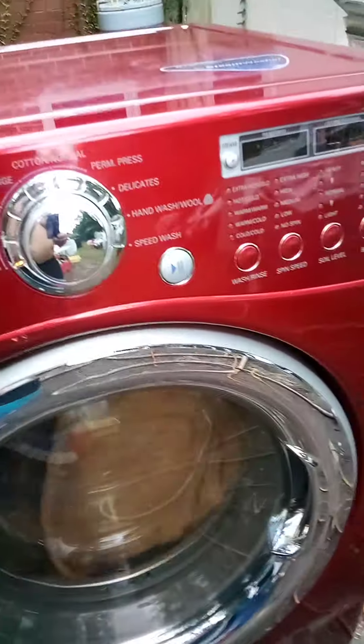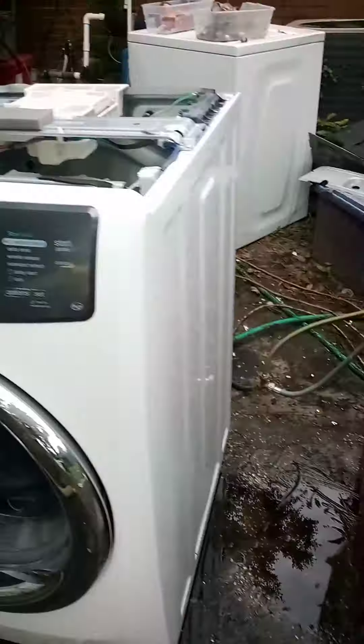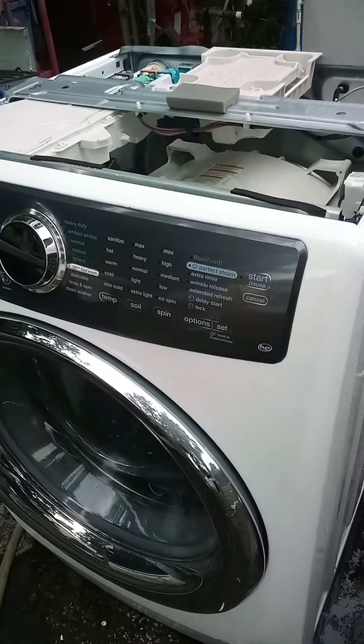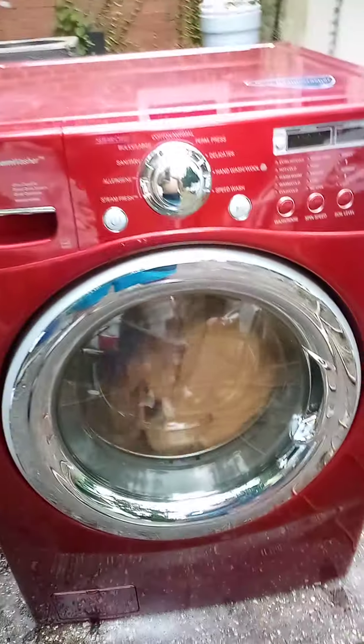I put it in the Steam Fresh cycle — it's a 20-minute cycle, but it's estimated so it took a little longer, which is fine. This thing has a boiler. I don't know exactly how it operates yet; it's a steam washer but I didn't see a boiler in other ones that say steam.